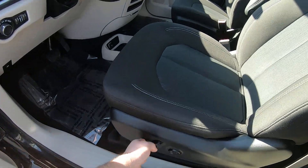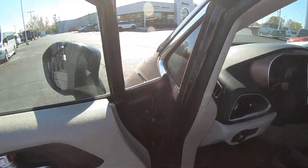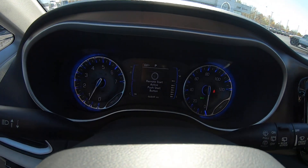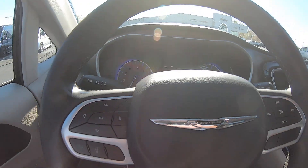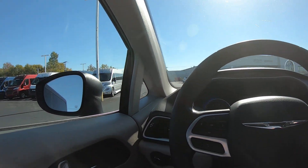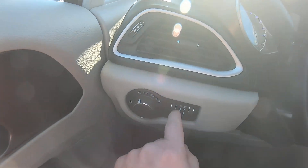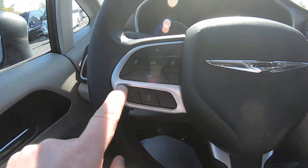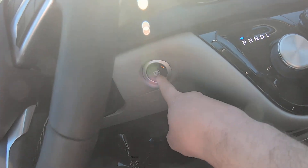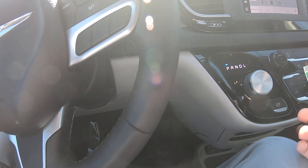You've got power seats for both the driver and passenger seat. That's 46,849 miles on it. It has auto windows, auto locks, auto headlights, Bluetooth controls, cruise control, and it's push-button start. You can also remote start it from there as well.